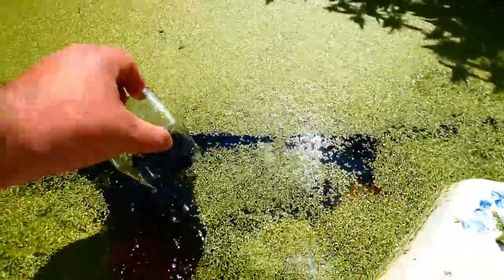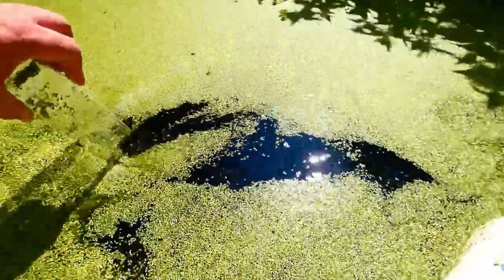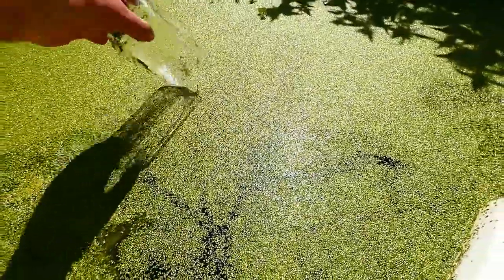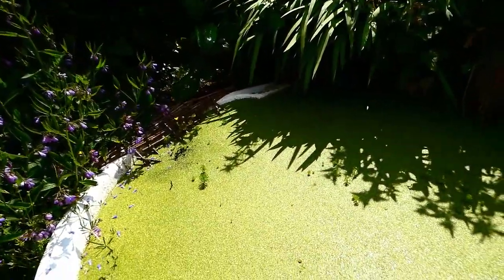Well, underneath all that you can see it's dark like tea, and that's good because it means it's not full of algae. And here we have a parrot's feather, which is actually an invasive species, but I trim it — it's an oxygenator and keeps oxygen in the pond.